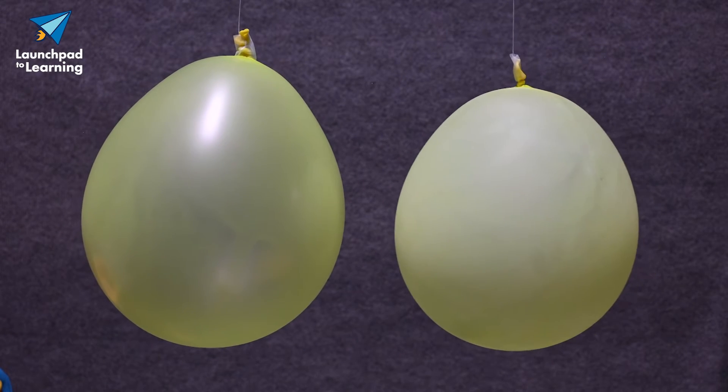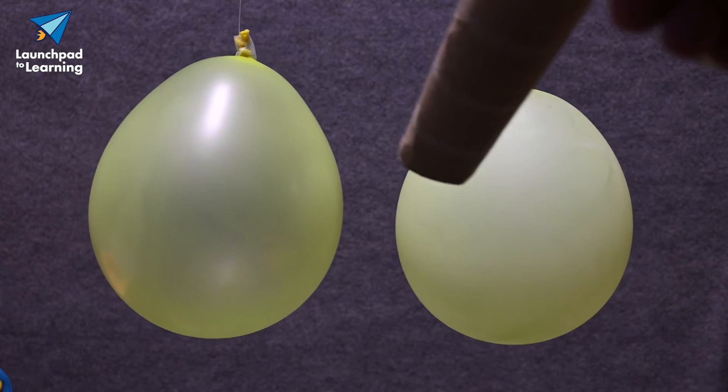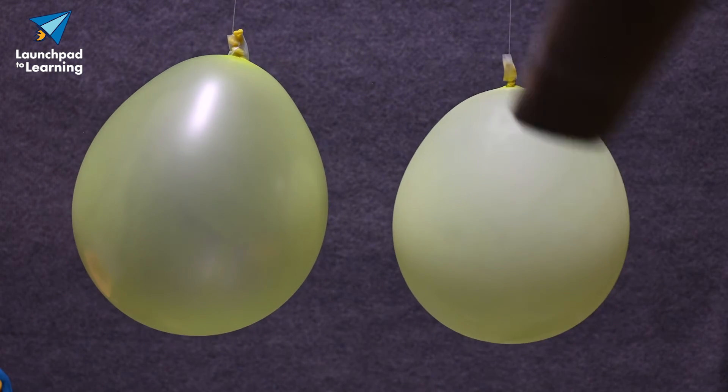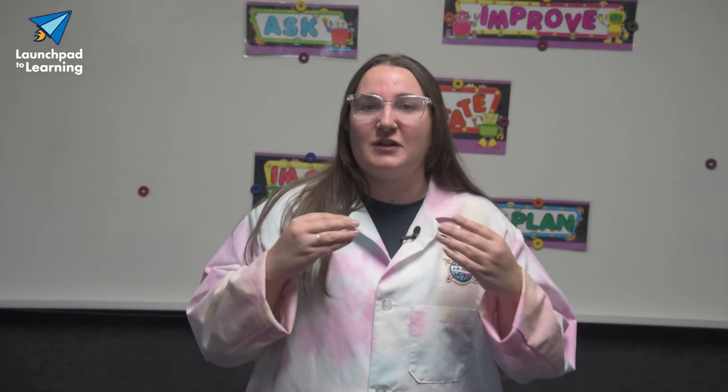The balloons move closer together. Why? Because according to the Bernoulli principle, the moving air has a lower pressure compared to the static air around the balloons. By blowing, we create an area of low pressure, and that means the balloons move closer together.